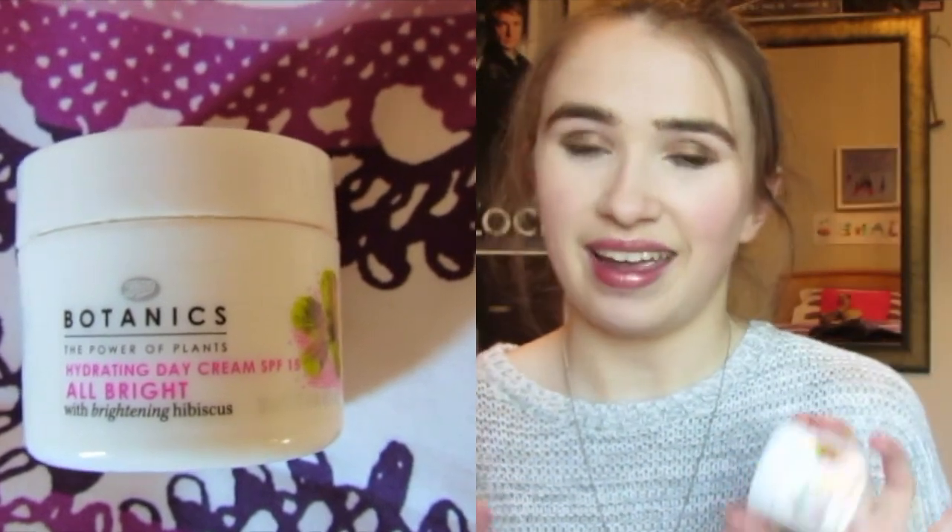My skincare routine was getting a bit bleh — it wasn't really a routine anymore. So I said to myself, Jane, buy some new products. I got these two Boots Botanics Power Plants products. This one is the Micellar Cleanser and this is the Hydration Day Cream. I love these. I'm really happy when I get a product that doesn't irritate my skin. The cleanser is also perfect for taking off eye makeup — it's for dehydrated and sensitive skin, so that probably explains why it doesn't hurt at all. The Day Cream is incredible — such a smooth formula, not too sticky, not too drying, and it also has SPF, which is fab.